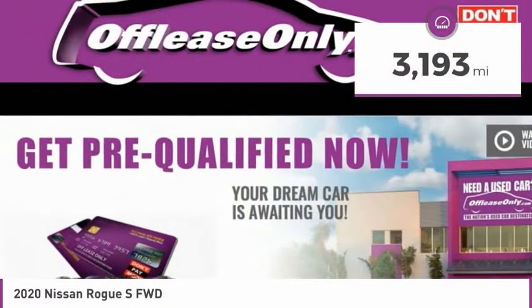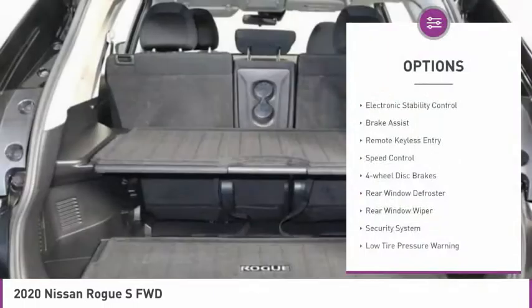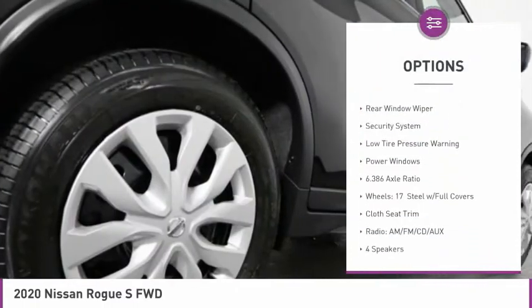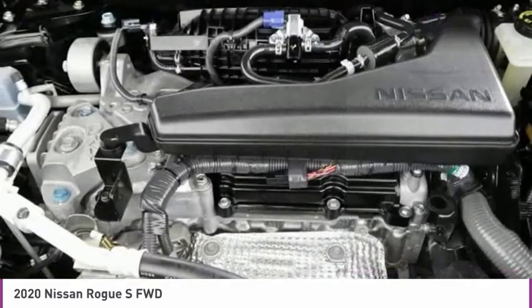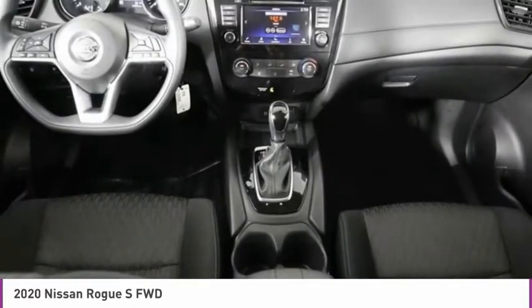This vehicle has less than 4,000 miles. Here are some of this vehicle's great options: electronic stability control, brake assist, remote keyless entry, speed control, 4-wheel disc brakes, rear window defroster, rear window wiper, security system, low tire pressure warning, power windows.